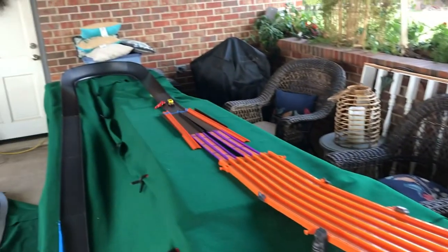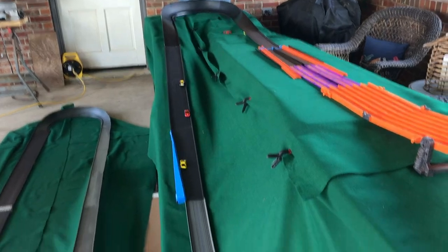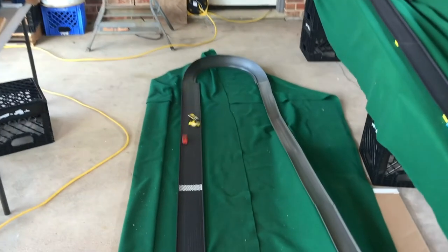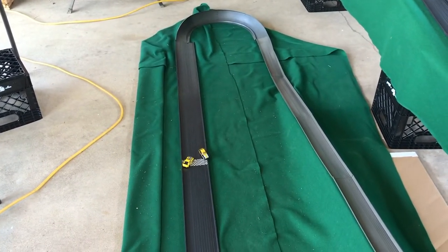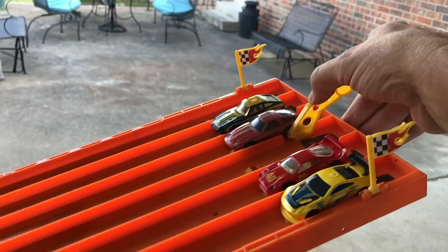Second heat: the Ferrari is off the track to start. Down we go — the Nissan is in first, the Porsche second. The Nissan loses traction, the Porsche goes around and takes first. Second goes to the Nissan, third to the Datsun. Hot Wheels Calgary is all right.